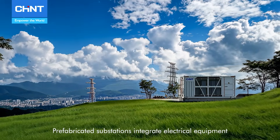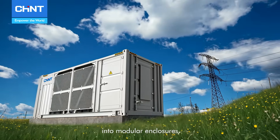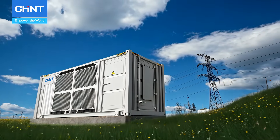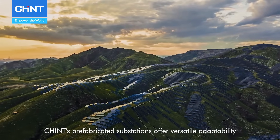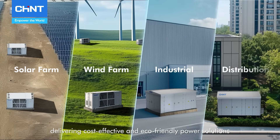Prefabricated substations integrate electrical equipment into modular enclosures, factory assembled for rapid on-site grid connection. Chint prefabricated substations have versatile adaptability and outstanding performance, delivering cost-effective and eco-friendly power solutions.